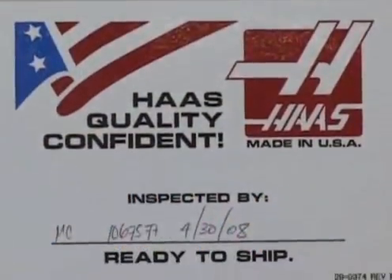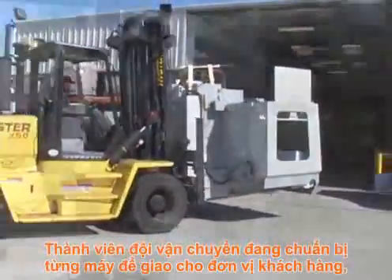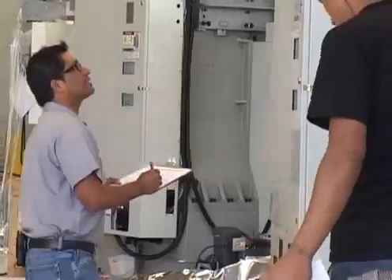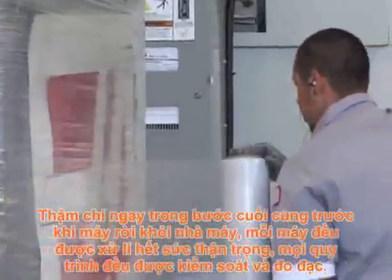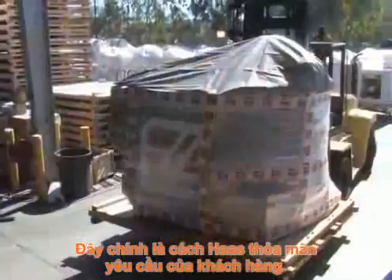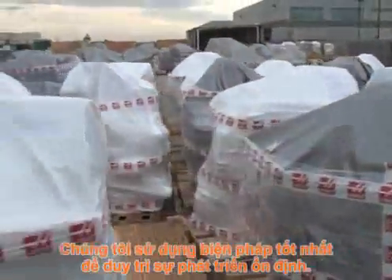Now, it's a Haas. Members of the shipping team prepare each machine for its journey to the customer, where it will become a crucial part of that shop's profit-making strategy. There are checklists and protocols to follow. Even in the final stages before leaving the Haas factory, each machine is treated with extreme care and all processes are controlled and measured. This is how Haas exceeds customers' expectations. We use the best practices to stay on the road to constant improvement. We build it the Haas way.